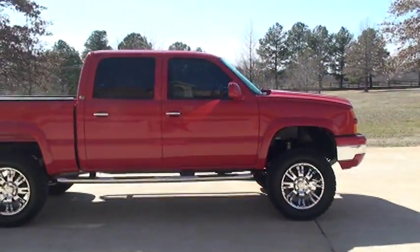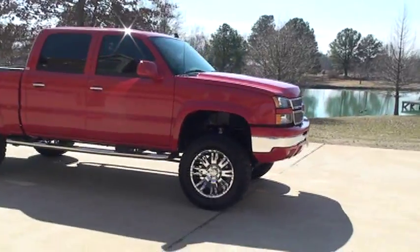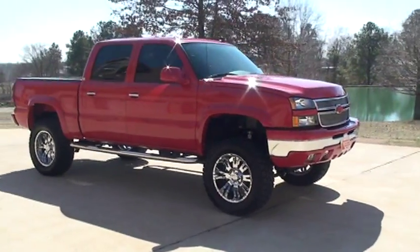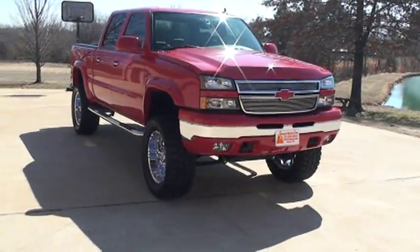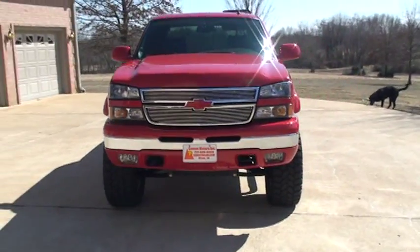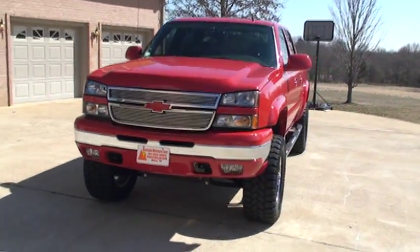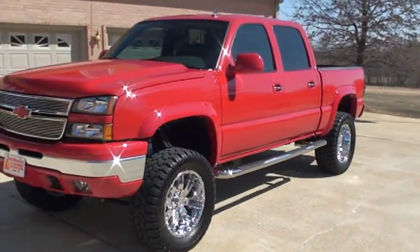Truck still smells new — it's in about perfect condition. Got 20-inch wheels, some good-looking tires, six-inch lift kit, painted bumpers, mirrors, fender flares, chrome steps, tinted windows.